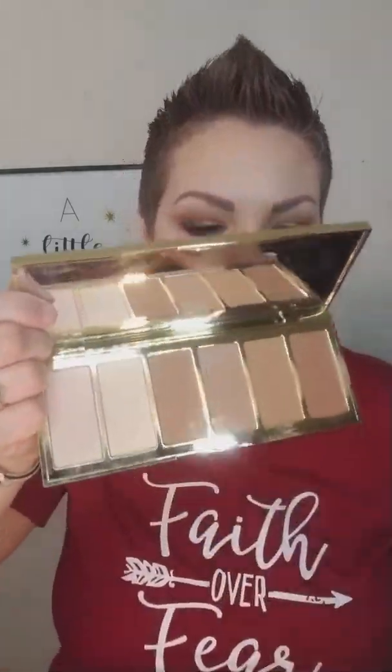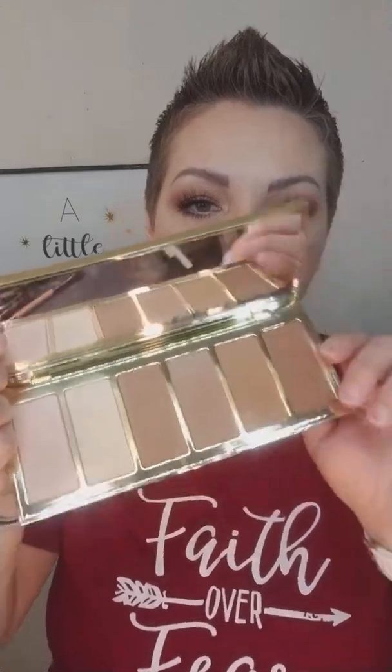Everybody's been talking about the Tarte Park Avenue Princess palette, and I got it — because I love a good bronze. I don't necessarily like it for contouring, but I do like it for bronzing your face before you contour. I use the Kat Von D contour or the Unique contour for actual contouring, and I also like the City Color contour palette. The light colors in the Tarte you use to highlight and brighten spots back up — I love those two colors at the bottom. This is a yes, this is a dope.